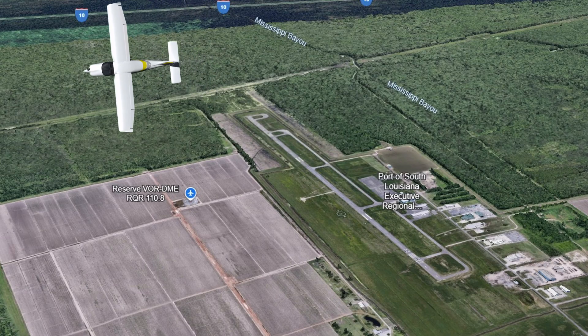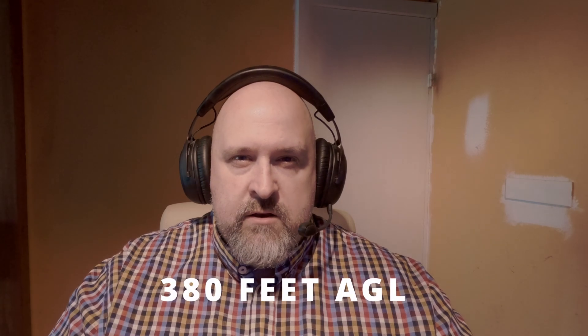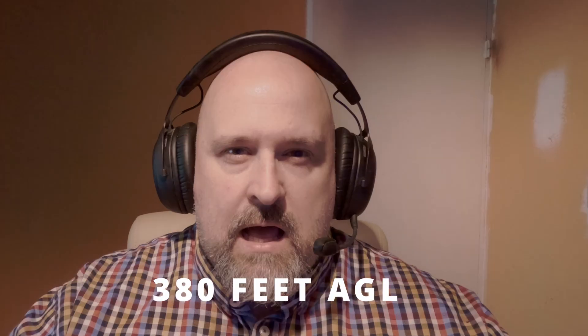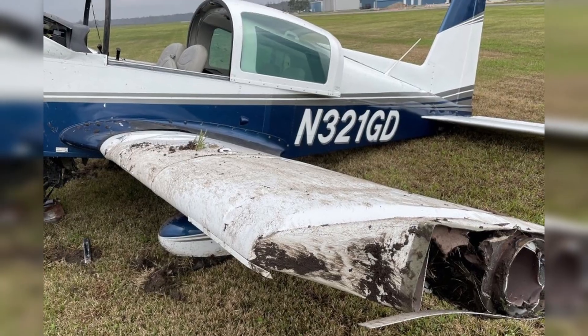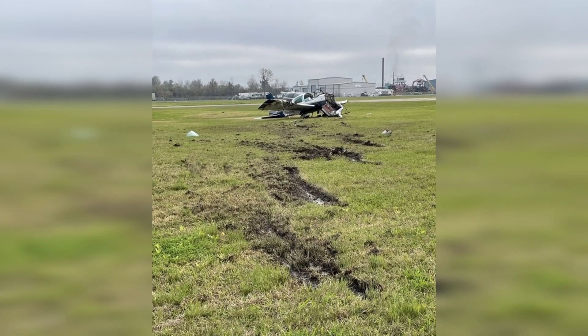The instructor grabs the controls and executes a 180-degree turn back towards the runway. Altitude: 380 feet above ground level. Cloud base just above. They break out of the clouds and go for the taxiway. They almost make it — but just a few feet off the ground, the left wing strikes the dirt, the nose gear collapses, and the airplane skids to a stop. Nobody's hurt. The airplane — not so lucky.